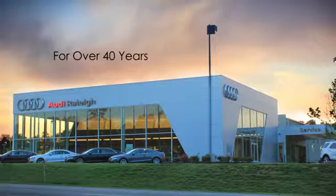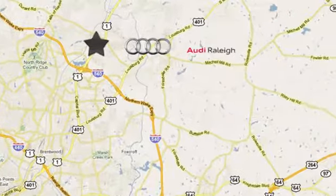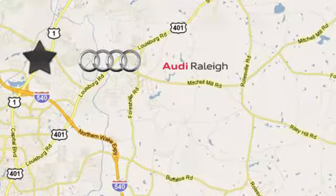For over 40 years, Leap has been the name to trust when buying a new or used vehicle. Audi Raleigh continues that tradition one mile north of I-540 on Capitol Boulevard in Raleigh, North Carolina.